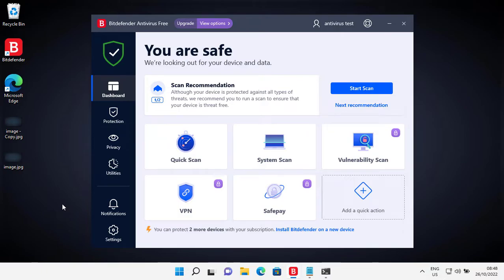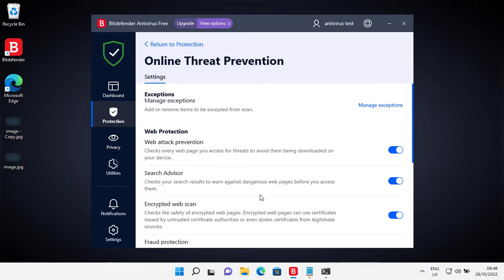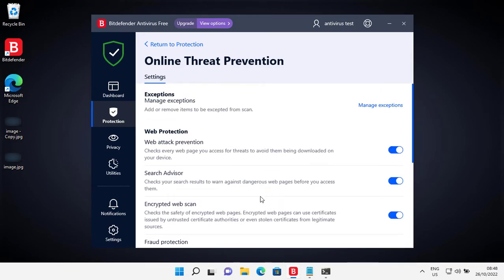One of the things I like about the free version of Bitdefender is that it has a free online threat prevention feature. It can save you from threats being downloaded on your computer, it can save you from phishing sites, and it also scans email for threats. So it's obviously a wonderful security feature.